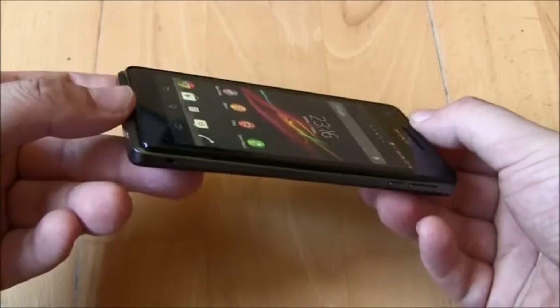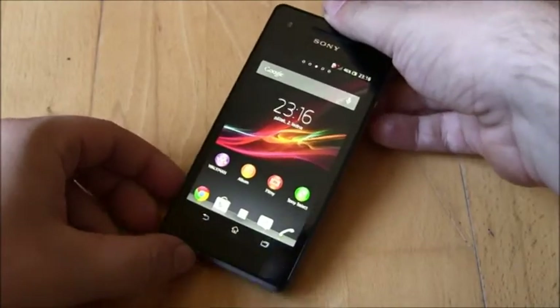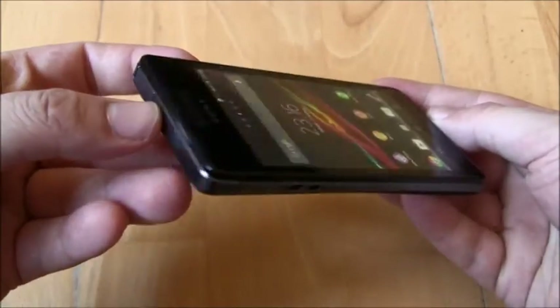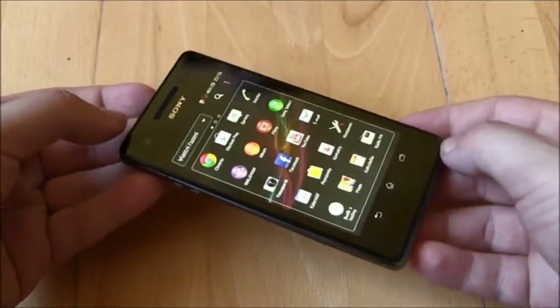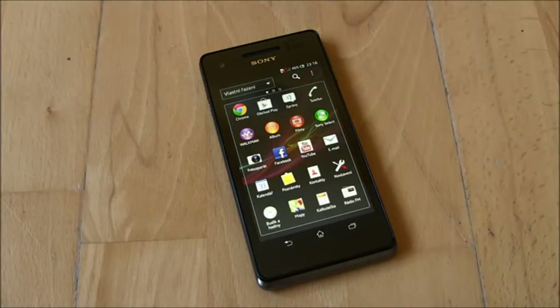The phone has not only a stunning display, but also excellent build quality. It is compact, light, and very strong. Plus, I like its cute chin. The screen is perfectly sized with an incredibly sharp display, thanks to its high pixel density, which is completely satisfying.